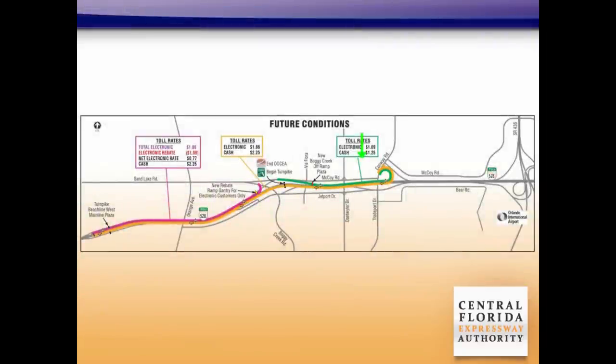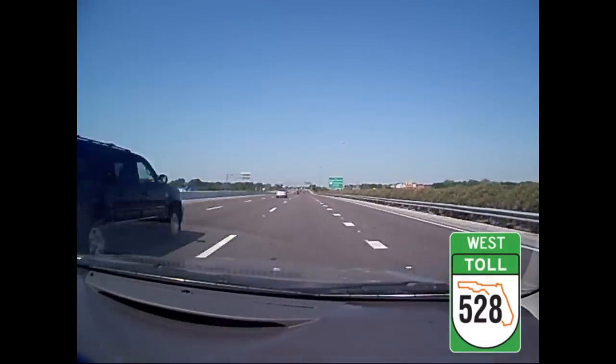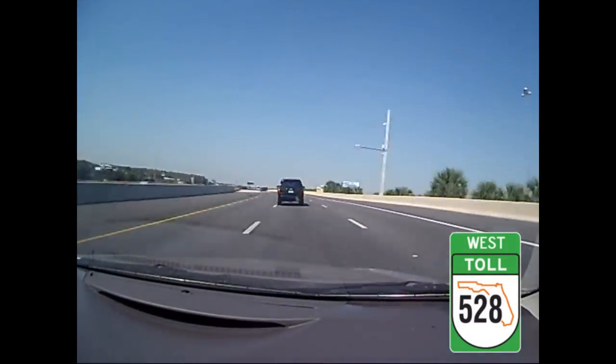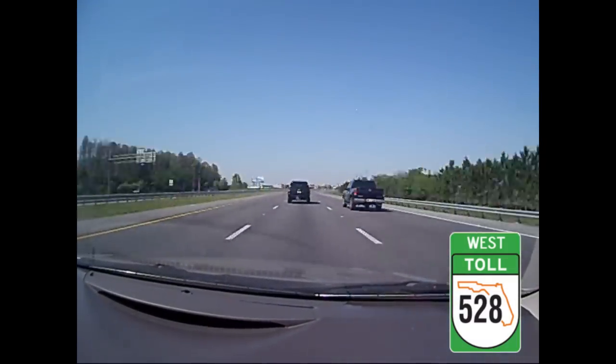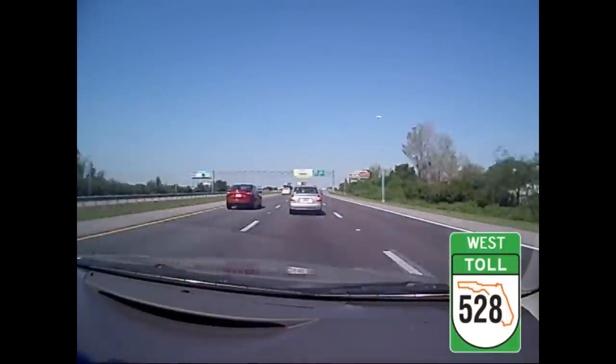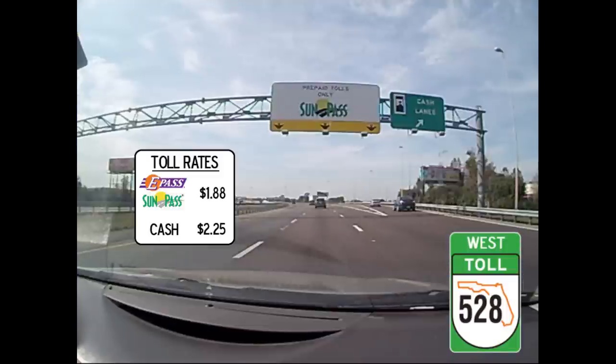If you're entering the Beachline from Conway Road and taking the expressway to International Drive or I-4, shown here in yellow, you'll pay the toll at the Beachline West Toll Plaza. The rate will be $1.88 for E-Pass and SunPass customers and $2.25 for cash customers.